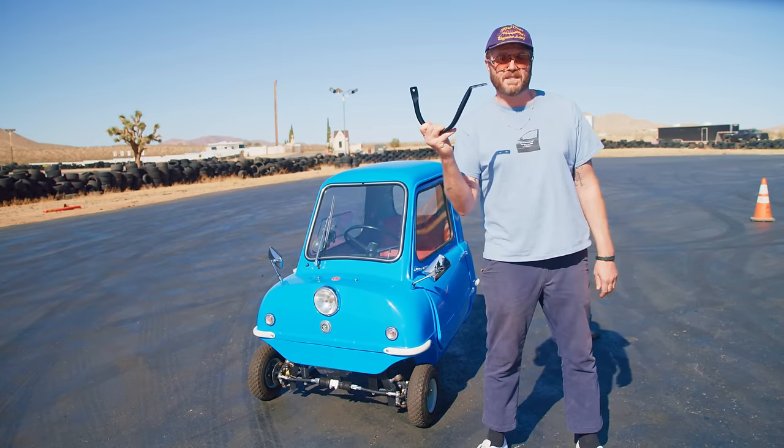In fact, they designed an entirely new part to keep it from tipping so easily. Ladies and gentlemen, the Pumphrey Bar. They named it after me.